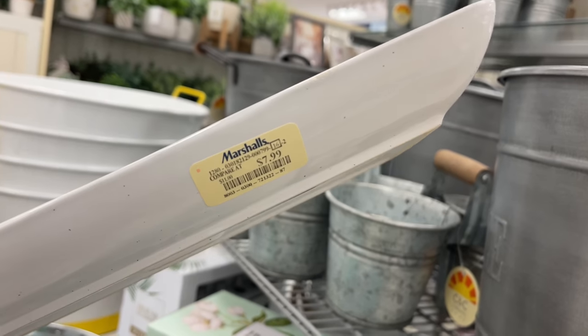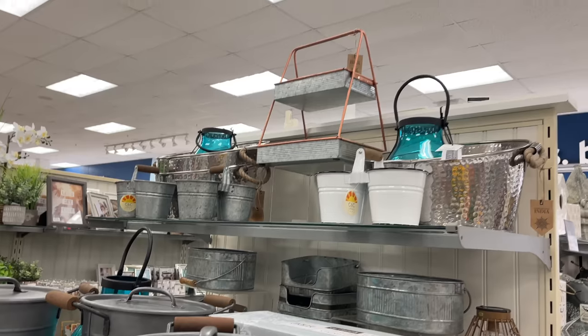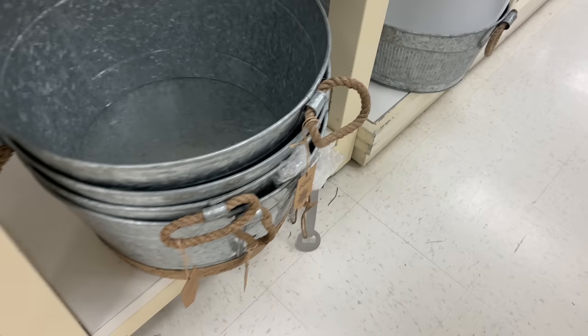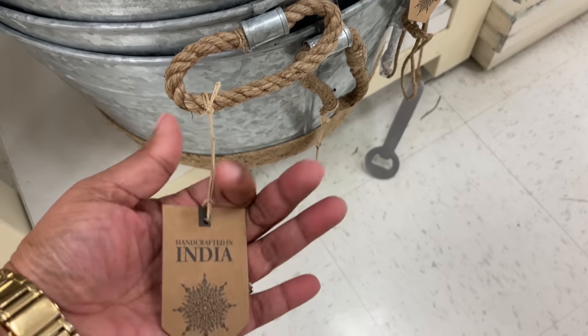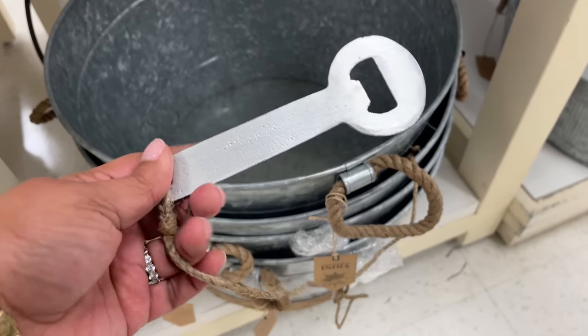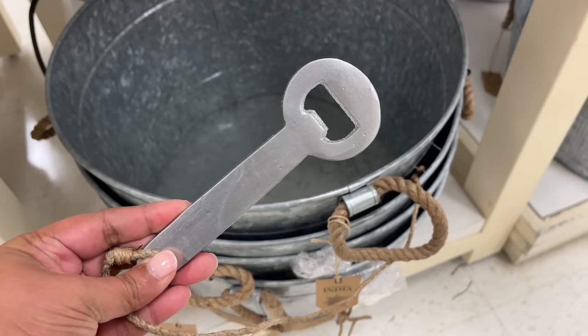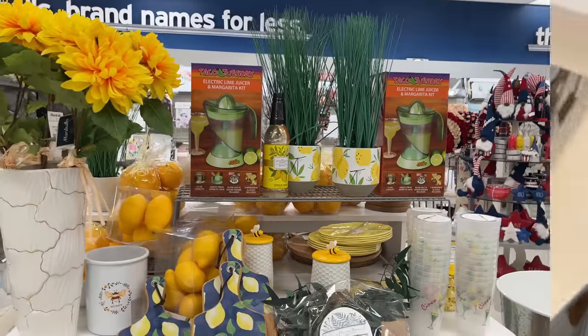This little gnome platter is $7.99. All the galvanized items over here, including this drink bucket — I was so excited with this. It's another India item, and look — it comes with an attached bottle opener! I love that!